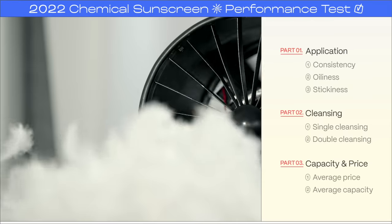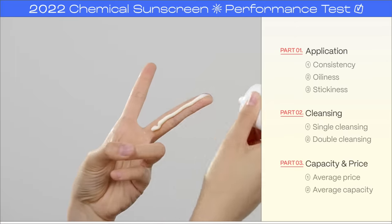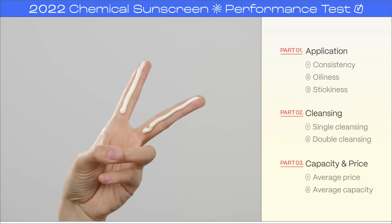The experiment will have a total of three parts. First, I will be testing the application, then the second will be cleansing, and the third is the price and amount of the product. These are the most important factors when considering purchasing a sunscreen. I'll test the consistency of each product first, and since everyone has different preferences, I'll tell you what the application process is like for me personally.